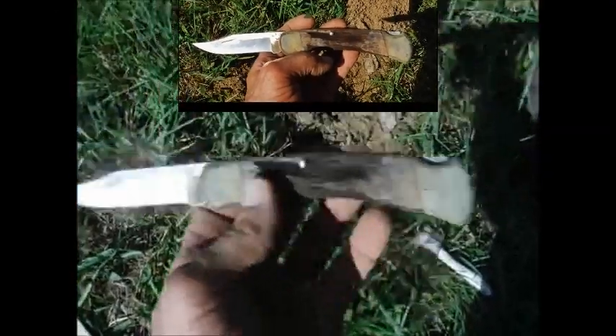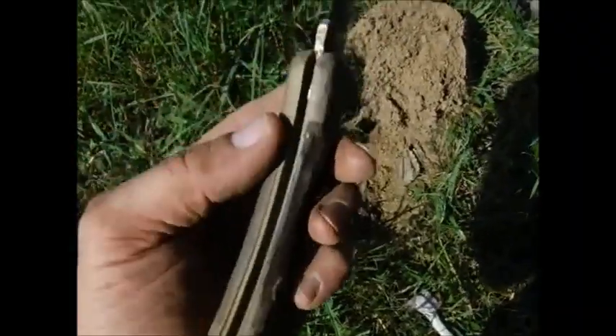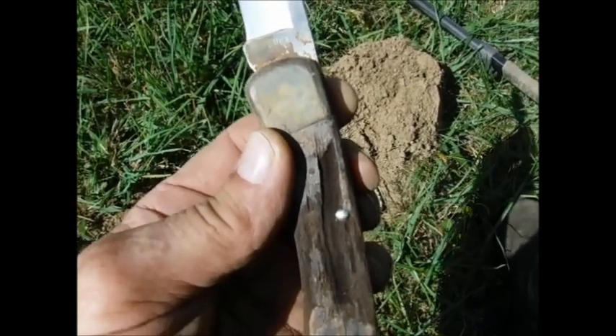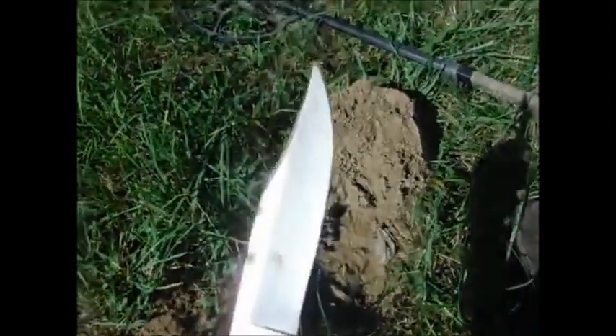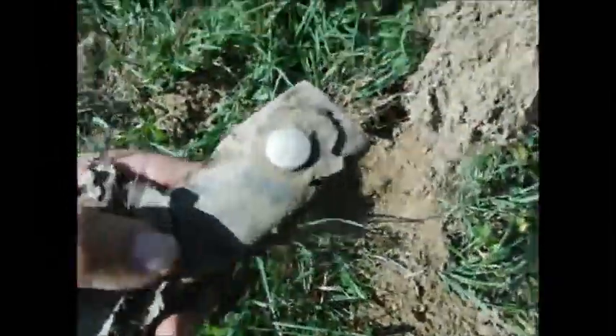I'm gonna open it up — it would have a handle though. I probably lost it last year or two years ago. Says Buck Knife USA right there. There's a sound in the hole in the case — Buck Knife, that's what preserved it.